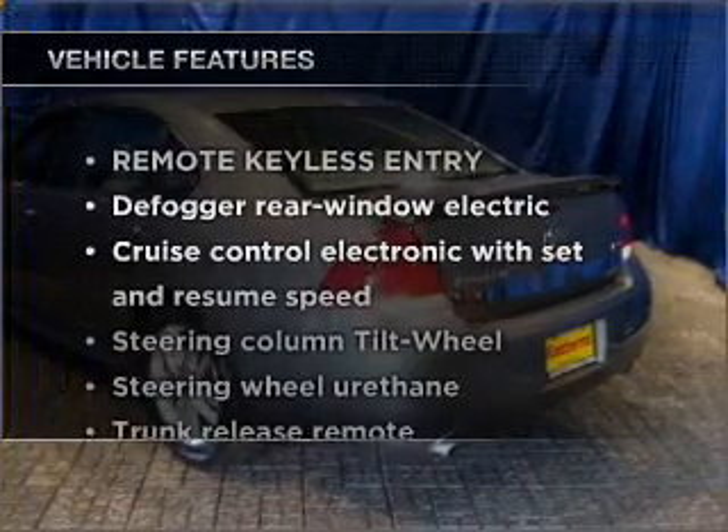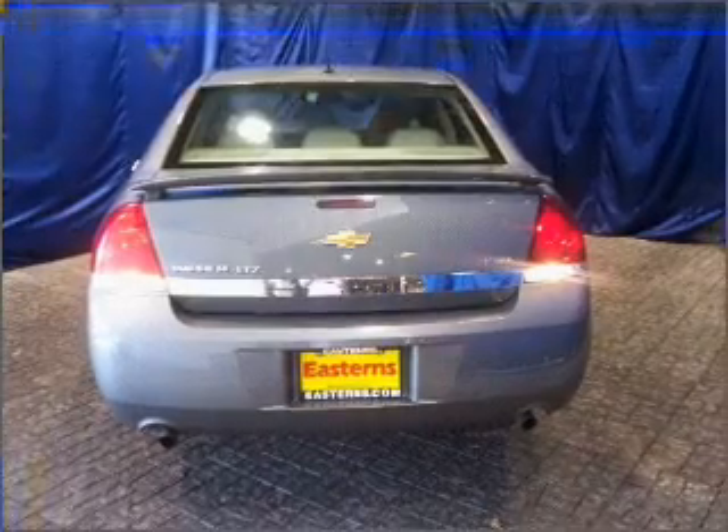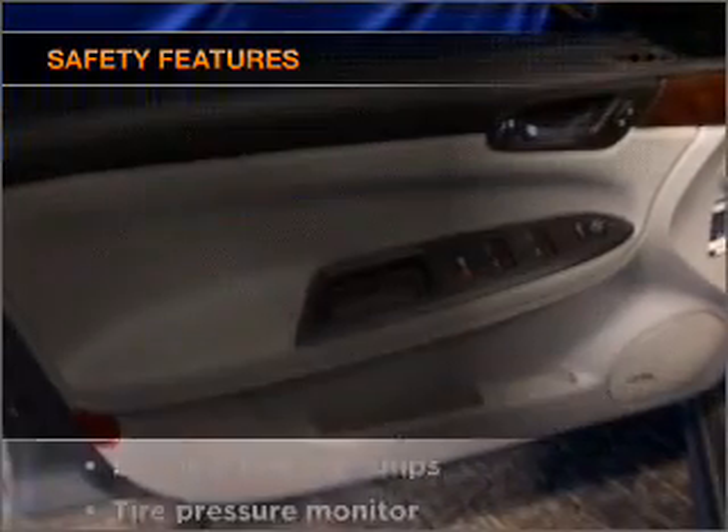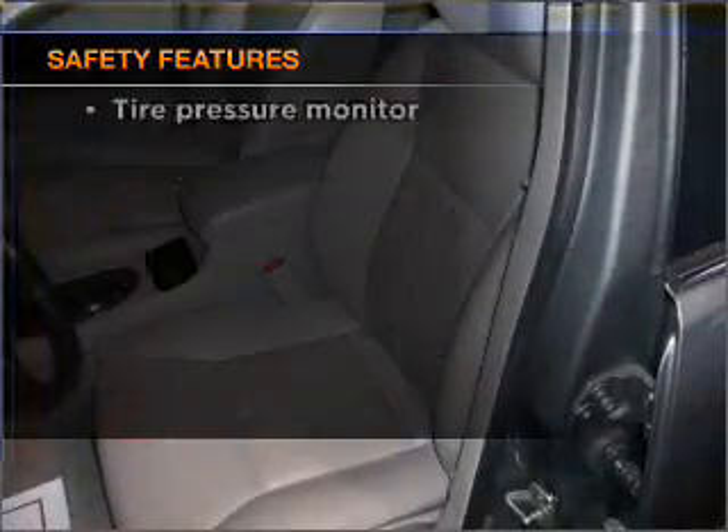Plus enjoy these notable features that are included in this ride: power door locks, power windows, power steering, and cruise control. And for your peace of mind, the following safety equipment is included. Call today to schedule a test drive.